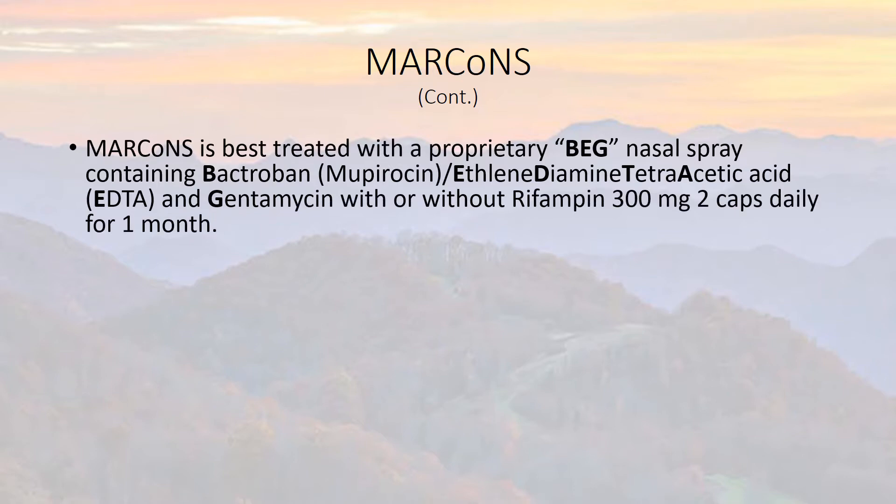MARCoNS is best treated with a proprietary BEG nasal spray. It contains Bacitracin, known as Mupirocin, and ethylenediamine tetraacetic acid — EDTA — which is essentially a detergent that breaks through the slime layer so the antibiotic can get to the bacteria. Gentamycin is the antibiotic in the spray. We also give by mouth rifampin, 300 milligrams, two caps daily for one month. So we're hitting it with two or three different antibiotics and a detergent to break through the slime.